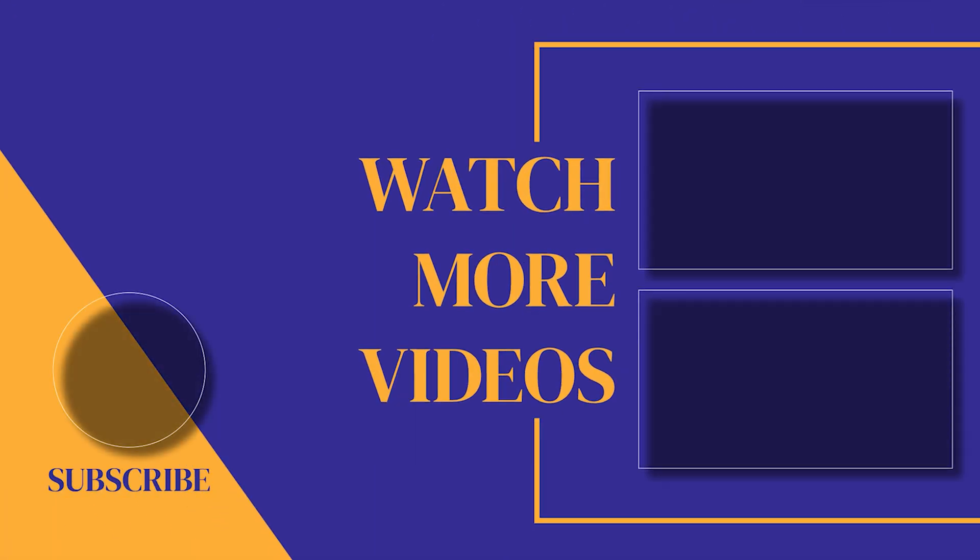If you found this video helpful, make sure you subscribe to the channel as we post new videos every single week. If we can help with anything, please let us know. Our customer support team is available 24-7. Thanks for watching, and see you soon!